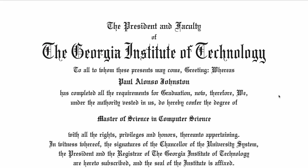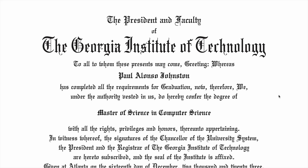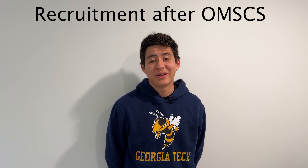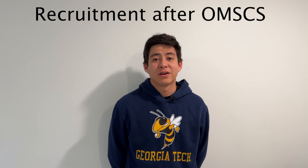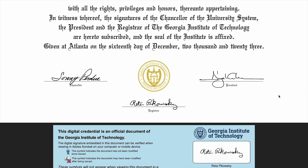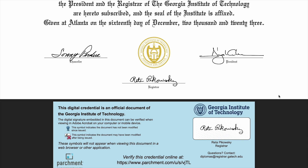Finally, recruitment after the OMSCS — when you have a master's degree in computer science, it shows that you can take hard problems and solve them, and that you have determination and dedication. Recruiters really like to see that. Your credentials will be built up significantly with a degree from Georgia Tech, and nowhere on the degree does it say 'online' — it's a straight-up degree in computer science.